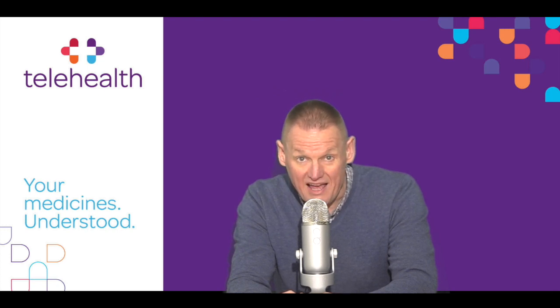Regarding dosage, follow the instructions given by your doctor. Resolor tablets are normally taken once a day. They can be taken with or without food at any time during the day. If you have taken this medicine once a day for four weeks and it does not seem to be helping your constipation, it is important that you go back to your doctor and let them know.